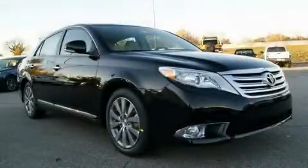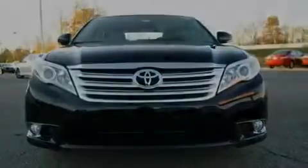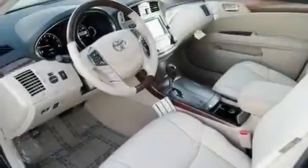This is a brand new 2011 Toyota Avalon. It has a 3.5-liter, six-cylinder engine and an automatic transmission. Its top features include a moonroof, air conditioning with automatic climate control, cruise control, and variable valve timing.